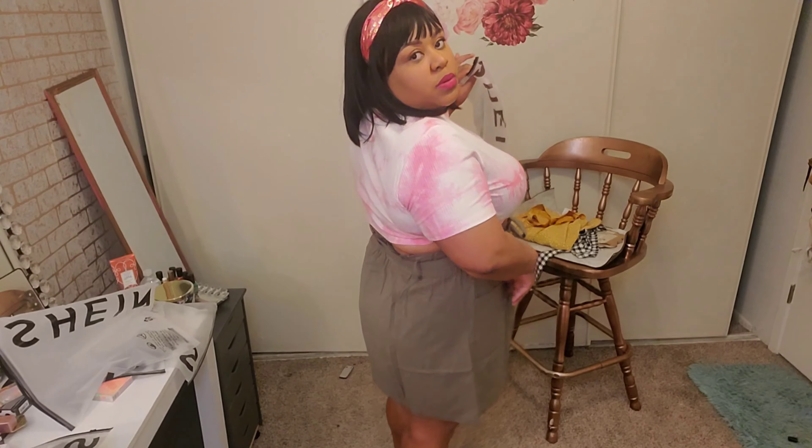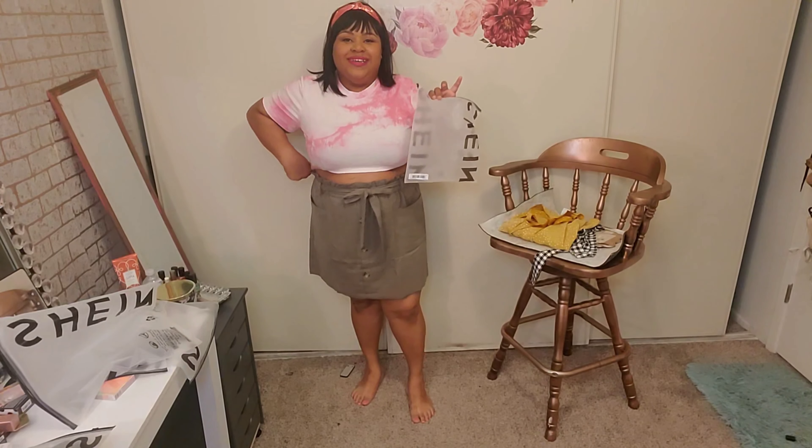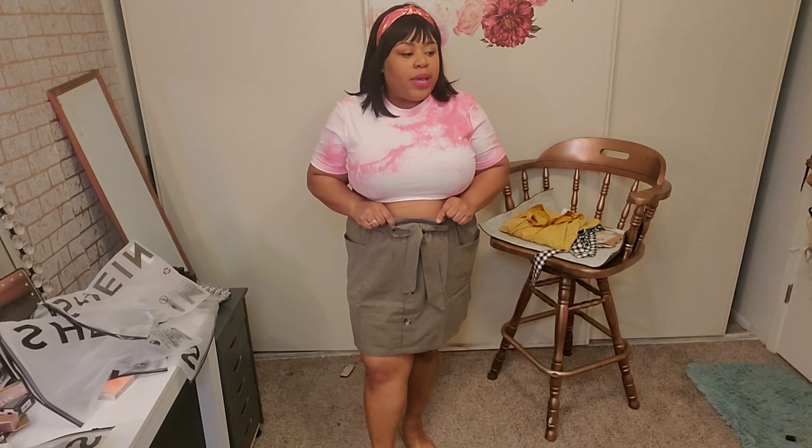I got this one in a 3X. With Shein I have to go up at least one size, just depending — in some stores you just never know. I really like it, it's super comfortable. Can I get away wearing this together, y'all? Yeah, I do like this skirt, it's really really cute and really really comfortable. I almost bought a white bodysuit today at Papaya — I went there — and I actually was going to American Eagle to return something.